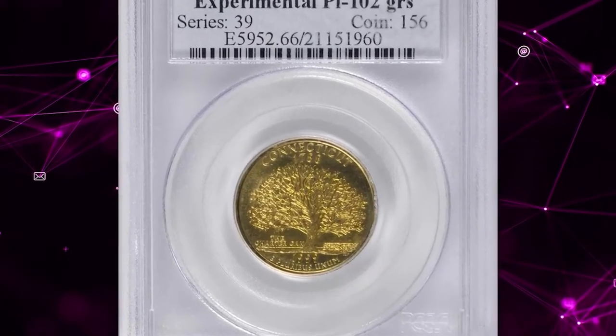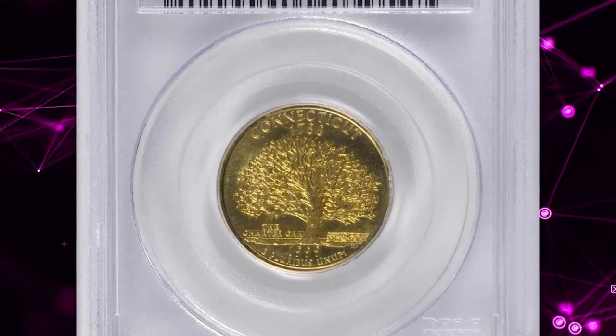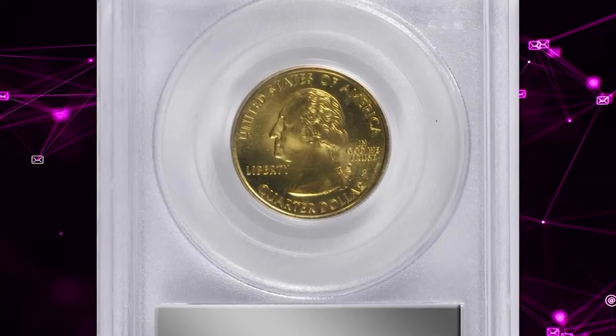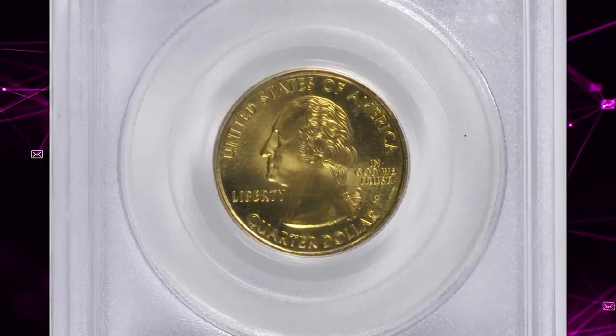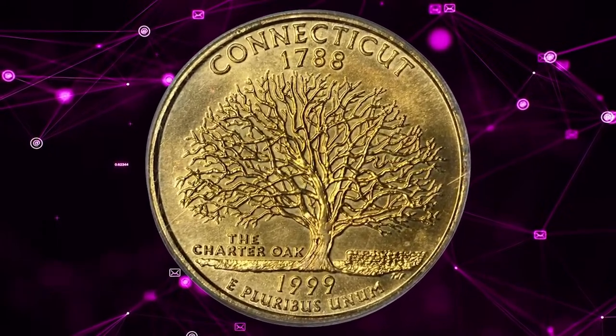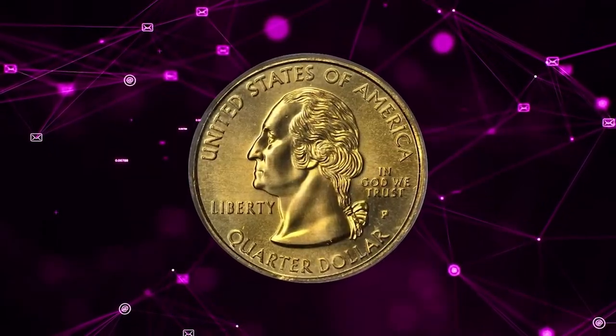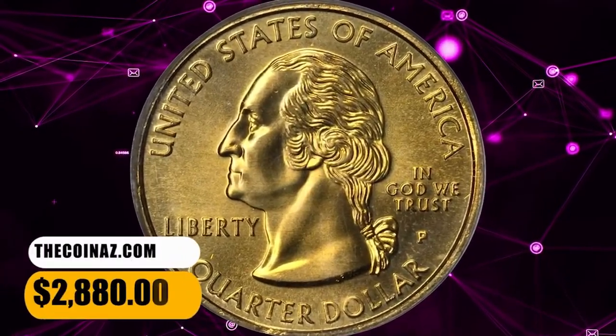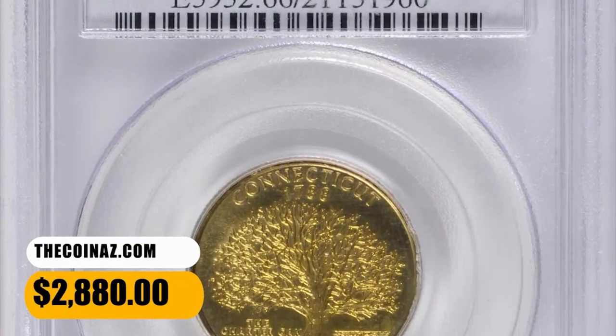Number 5: 1999 P Connecticut State Quarter struck on an experimental planchet, graded Mint State 66 by PCGS. A fully struck medium gold example with intense satin luster to both sides. The Connecticut counterpart to the Pennsylvania State Quarter, also struck on the same kind of experimental manganese alloy planchet. This one ended up selling for $2,880.